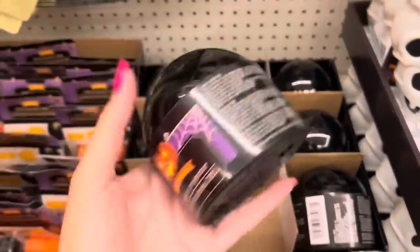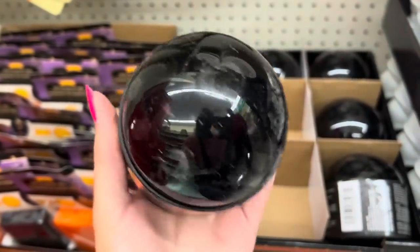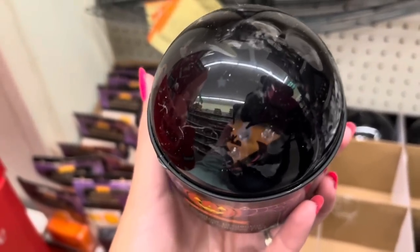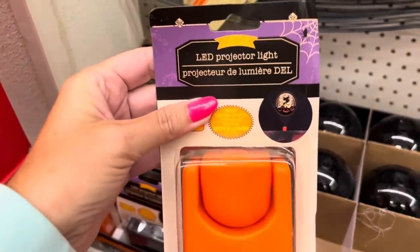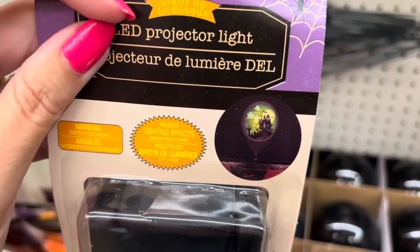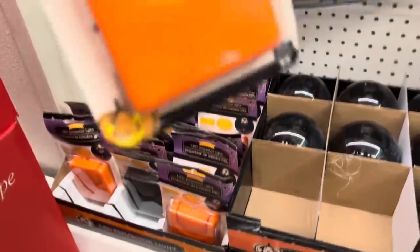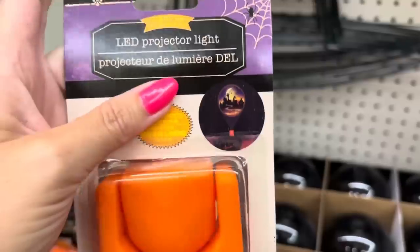I don't remember this from last year - it might be new. It's a light-up LED shadow projector. If you look closely you can see jack-o-lanterns and bats. There's a witch right there! I think this is new. One projector shows a witch flying over jack-o-lanterns, bats, and trees. Another one - oh my gosh - it's a haunted house with three ghosts, a moon, and trees. Definitely brand new. And this one is like a cemetery with hands coming out of the grave. I seriously love these.